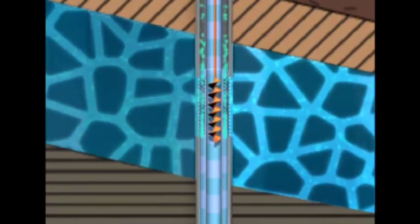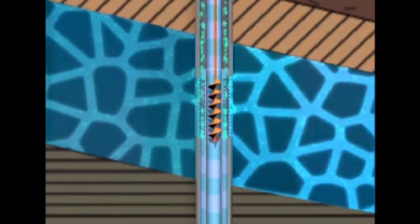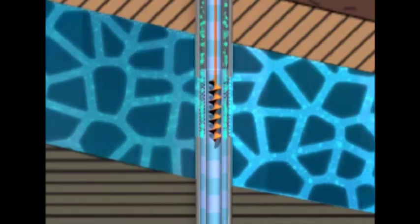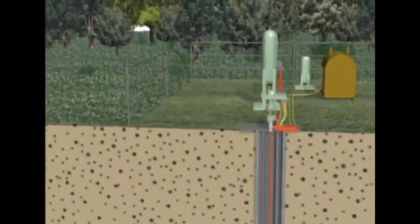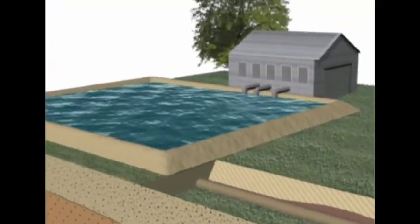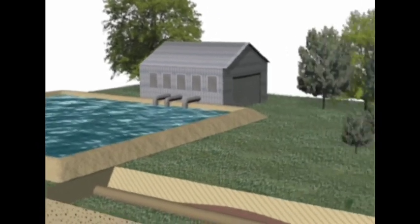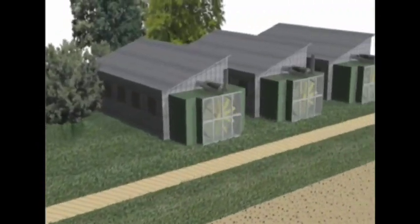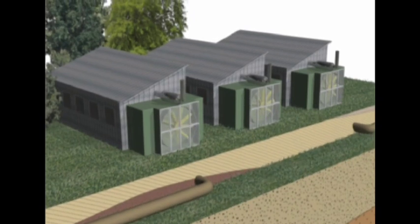The coal resource remains in place and undamaged. The gas and water rise to the surface through separate pipes. The water is transported through underground pipes to a pond for reuse and recycling. The gas is piped to a processing facility to be compressed and dehydrated to remove any traces of impurities.